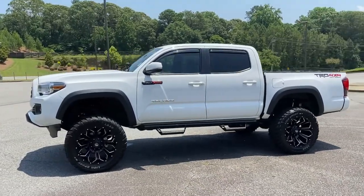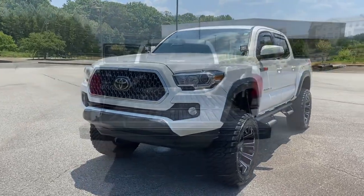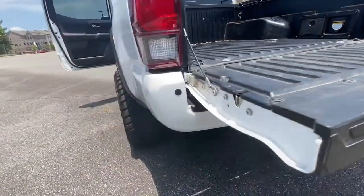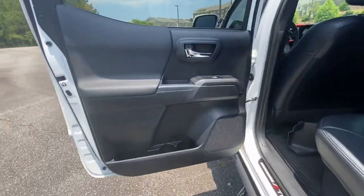These are just some of the great options this vehicle comes with: navigation system, keyless entry, sun/moonroof, fog lamps, dual-zone AC, aluminum wheels, heated front seat, blind spot monitor, electronic stability control, and intermittent wipers.